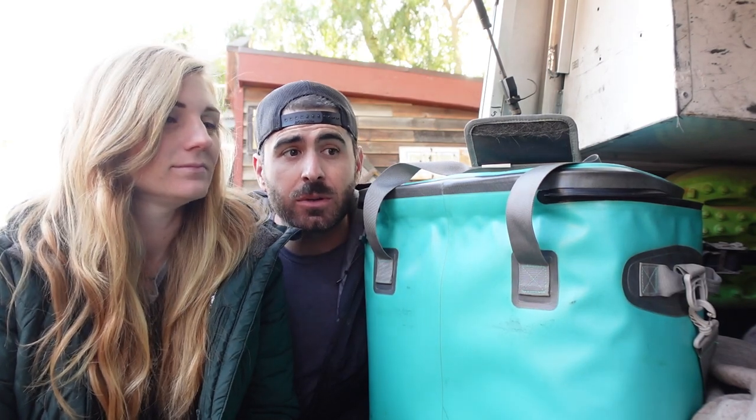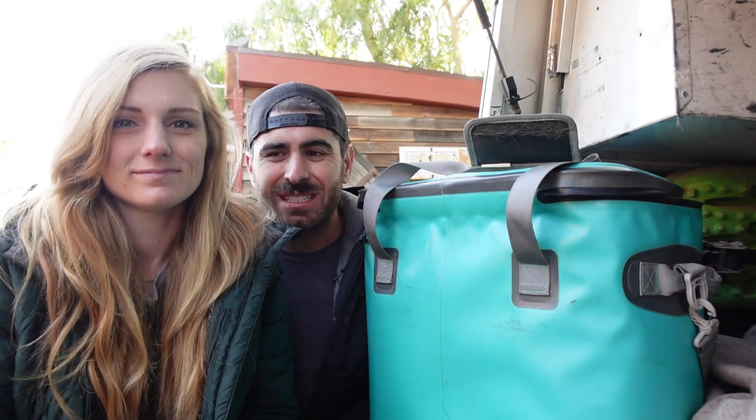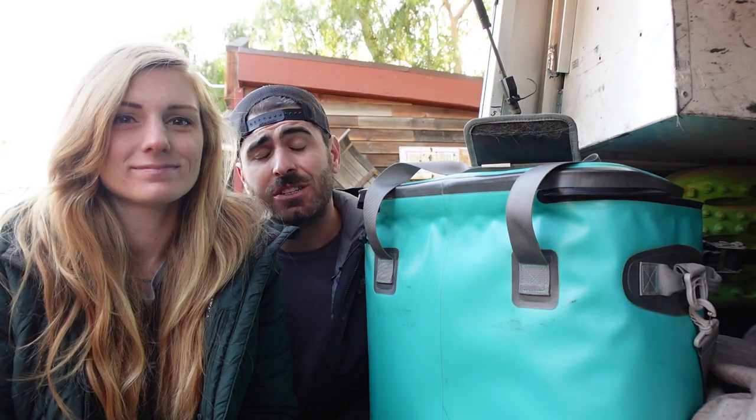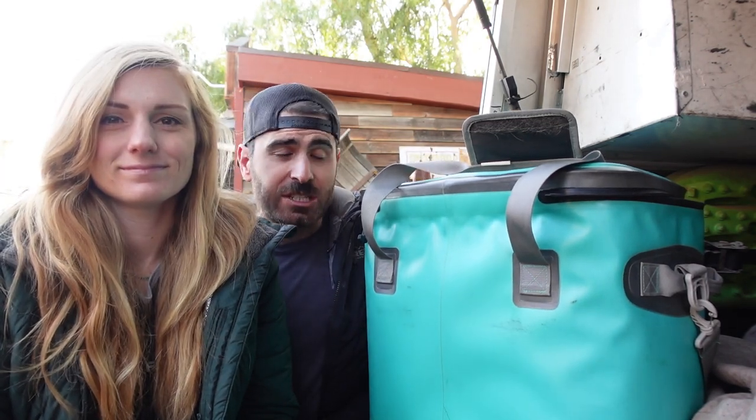One thing we didn't really like about a heavy-duty cooler was how heavy it was — and then you've got to think about constantly pulling it out to dump ice in. Overall, it just wasn't ideal. When we went full-time in our RV, we had the fridge in the RV, which was great, but we still needed coolers. Right now we have a soft cooler and the fridge in the RV, and we're still lacking the storage space we're looking for.